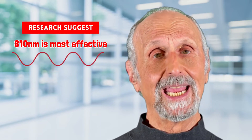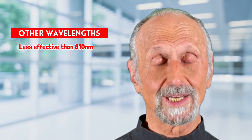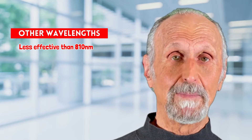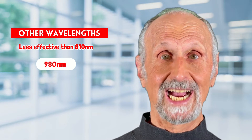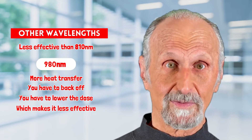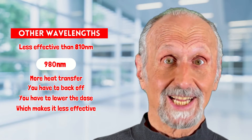The research clearly states that 810 is the most effective wavelength. Now it doesn't mean that if you have a different wavelength it won't work. It's just not as effective as 810, because 810 is very deeply penetrating and quite cool actually. You get into the higher wavelengths like 980 and you get a lot of heat, and because of the heat you have to back off, you have to lower the dose, you have to be careful — and you don't want to lower the dose with a wavelength that's less effective.